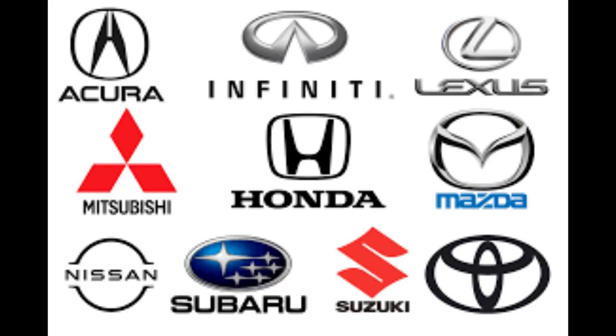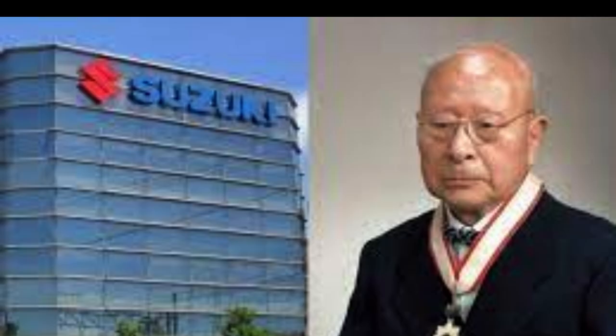Di din may pagkakaila na famous din ang bansang ito sa mga sasakyan. Dahil sasakyan nga ang topic natin ngayon, ay isasama ko na din ang founder ng Suzuki na si Michio Suzuki. Itinayo niya ito noong 1909 na may 500,000 yen na kapital lamang.